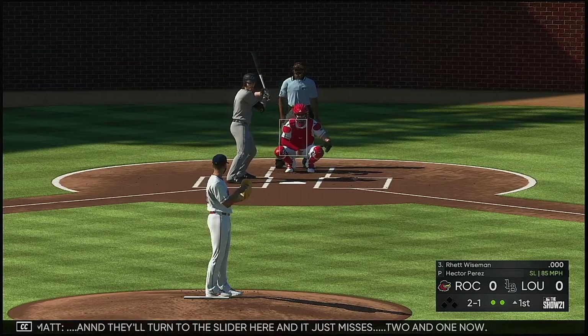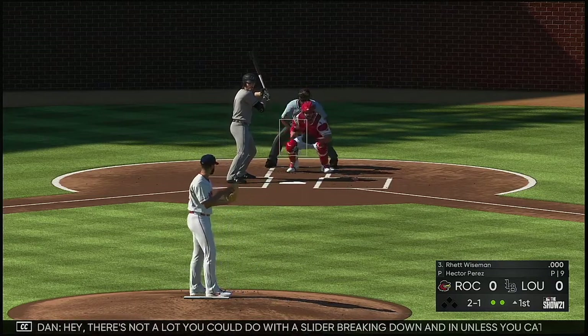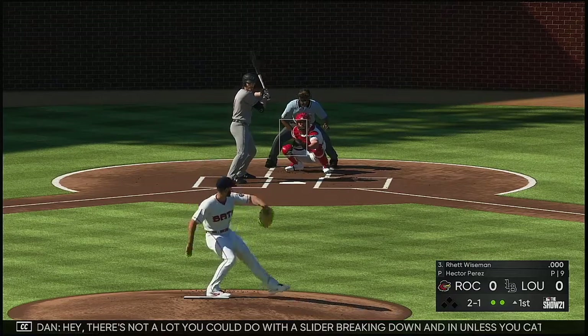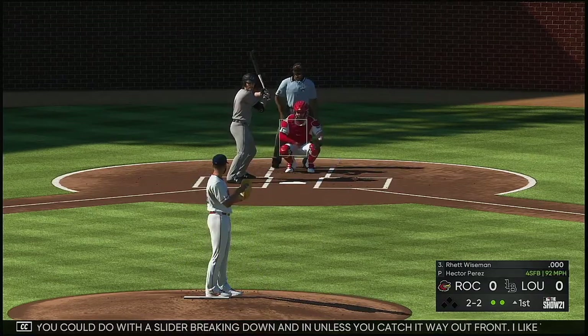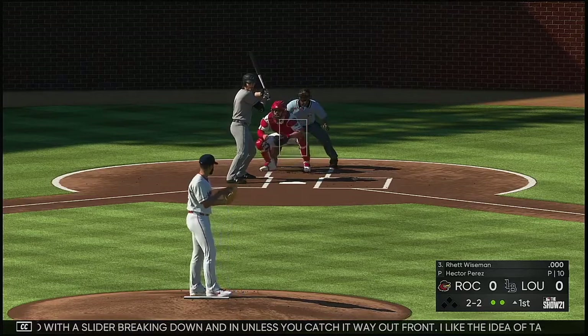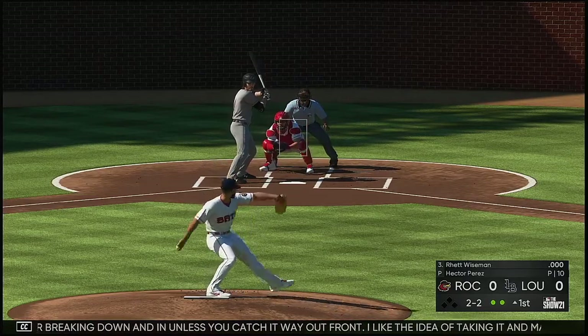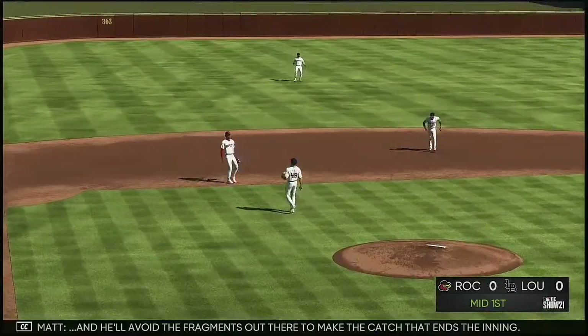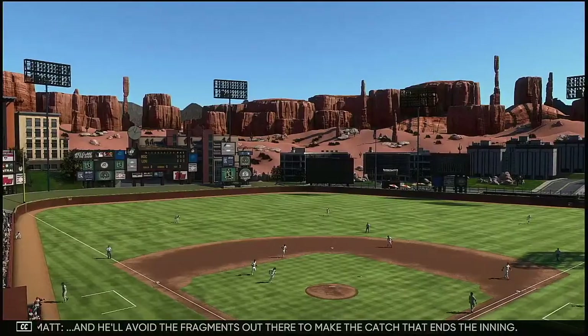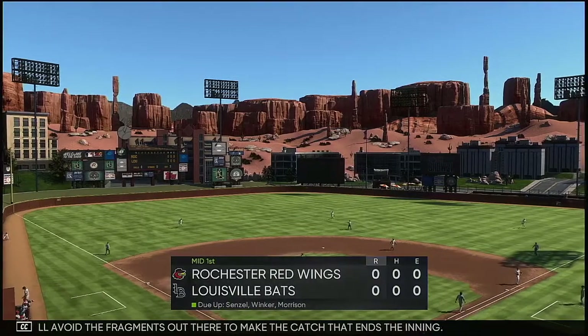He'll turn to the slider here and it just misses, two and one. There's not a lot you can do with a slider breaking down and in unless you catch it way out front. I like the idea of taking it and making the pitcher bring you something more hittable. The bat explodes as this one's popped up and he'll avoid the fragments to make the catch that ends the inning.